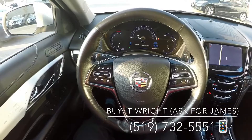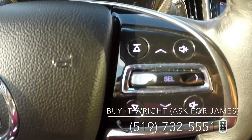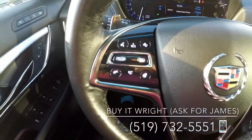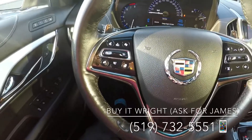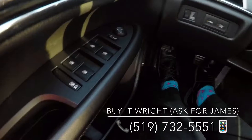On the Caddy steering wheel you've got a full range of controls right at your fingertips — media selections, Bluetooth, heated steering wheel and phone options, voice controls on the door.